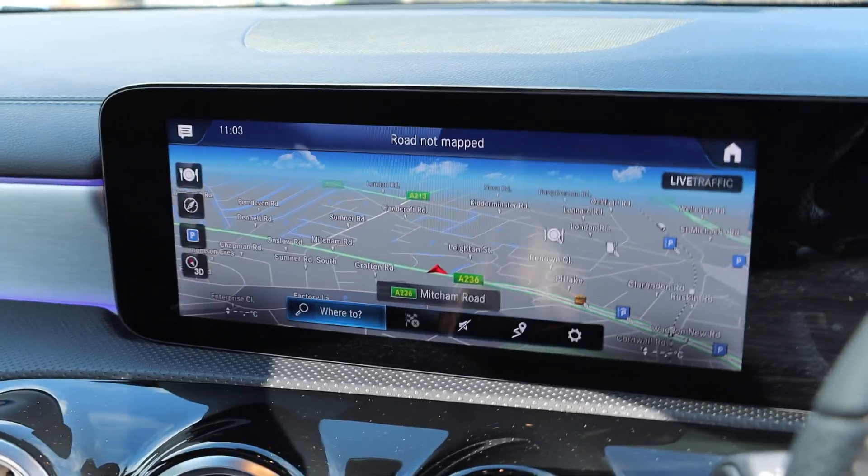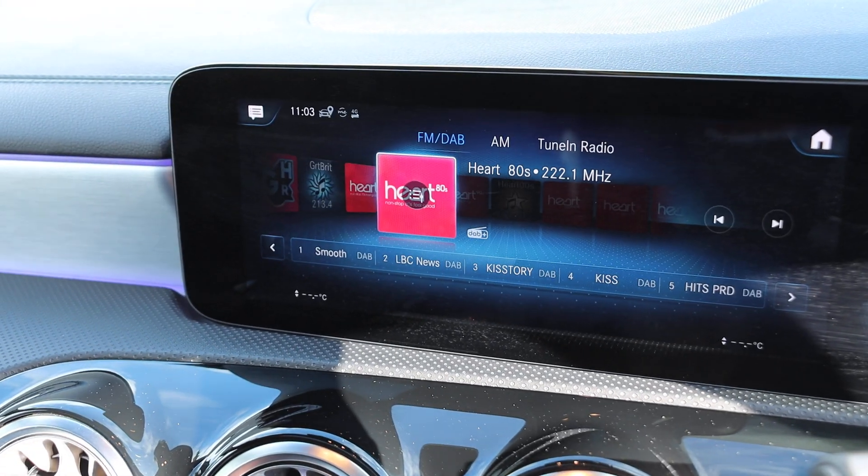The car has a touchscreen, satnav, telephone, Bluetooth connection, Bluetooth audio, and DAB radio.